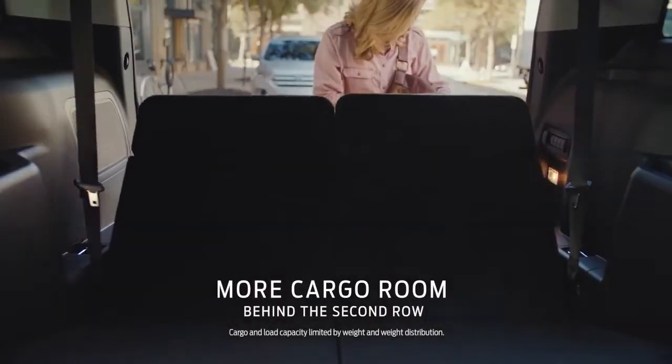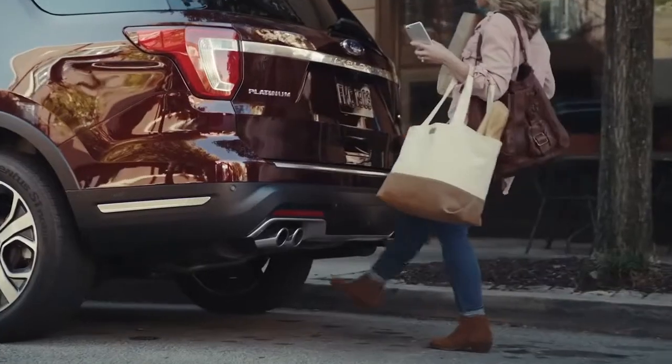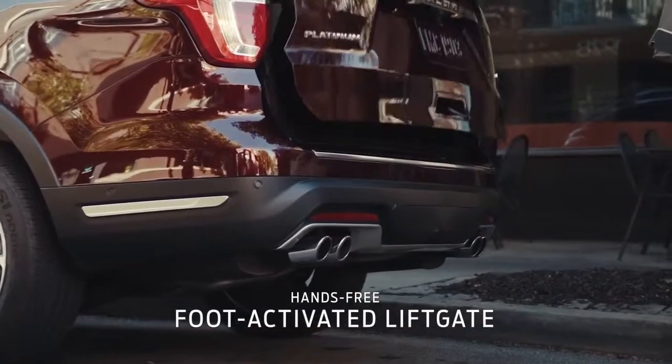More room for your stuff, too. More than Grand Cherokee. And a hands-free liftgate makes loading and unloading easier in Explorer.